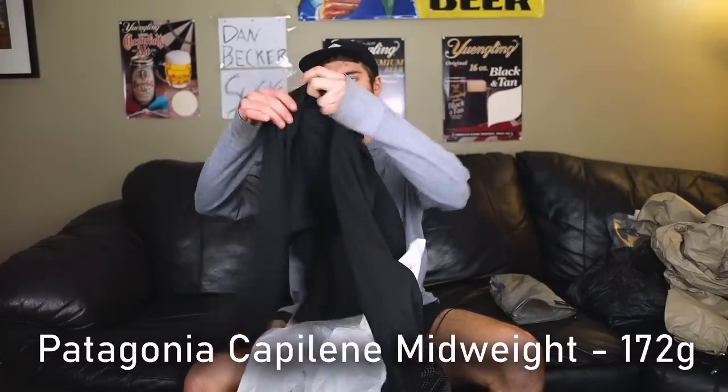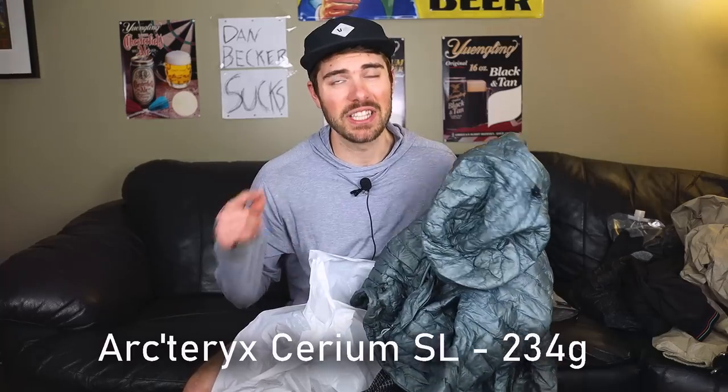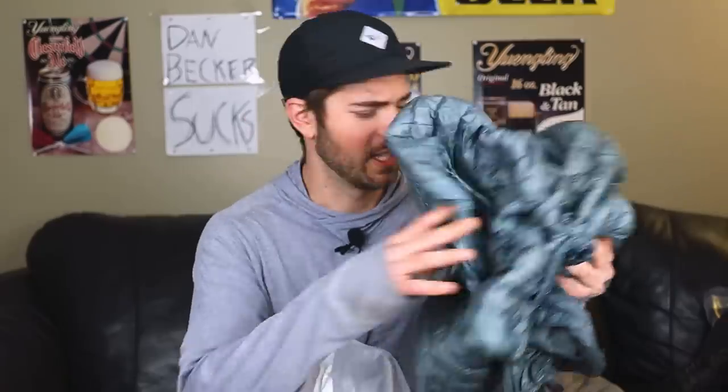Now the packed clothing: first is my Patagonia Capilene base layer top at 172 grams — doesn't stink nearly as bad as you'd expect. Also a Patagonia Capilene bottom layer. I carry two pairs of Darn Tough socks, as always. Then my Arc'teryx Cerium SL Hoodie down jacket at 234 grams — super light, though I might replace it since it's not the warmest.